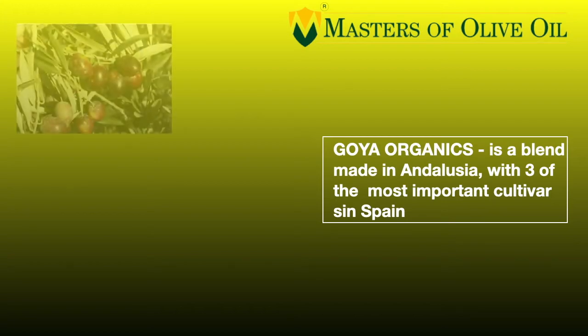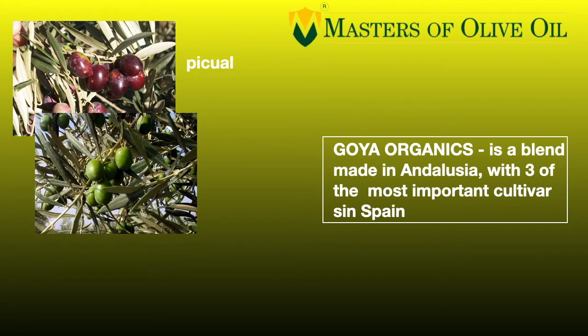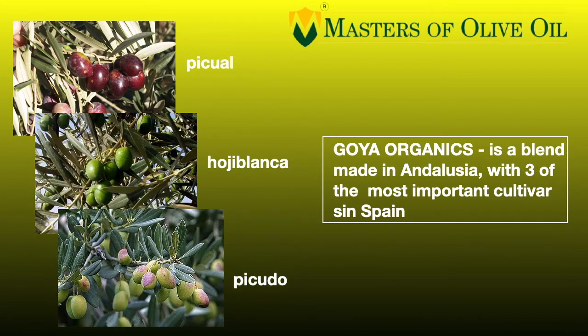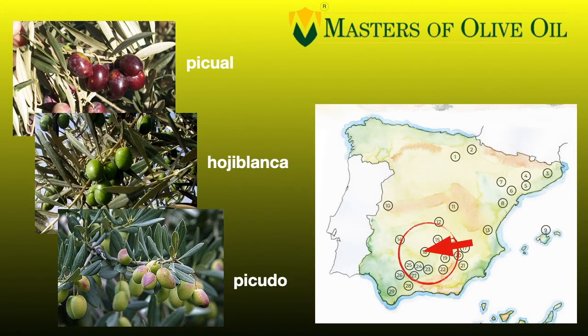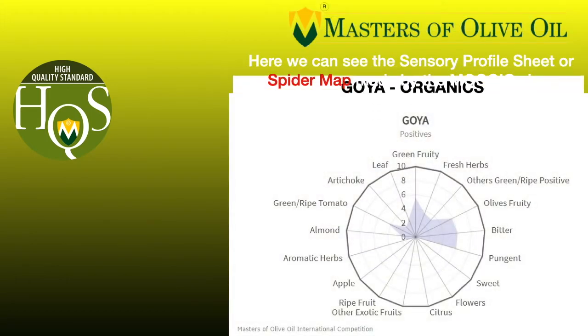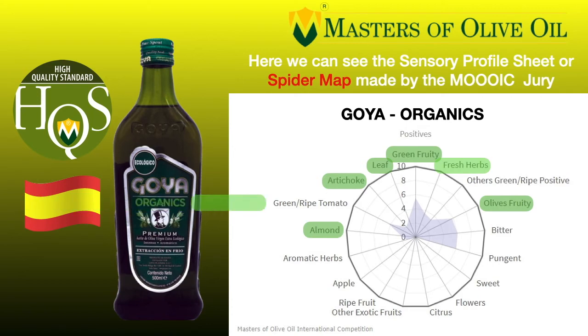Then we have again a product coming from Goya, whose name is Goya Organics — an organic extra virgin olive oil. They use three different cultivars in a blend: Picual, the most important cultivar in the world, Hojiblanca, and Picudo — all three coming from Spain. We have an amazing blend coming again from Andalusia. Looking at the spider map: green fruity, artichoke, olive fruity, tomato leaves, olive leaves, almond, and also aromatic herbs. It is a very complex, harmonic, and interesting oil.